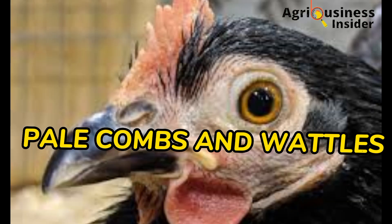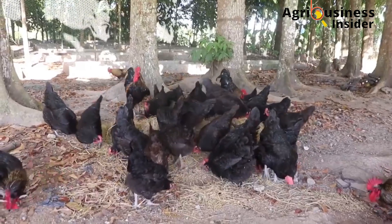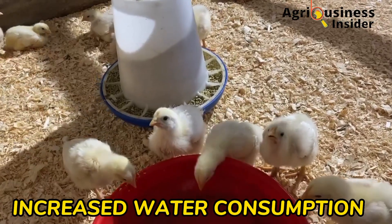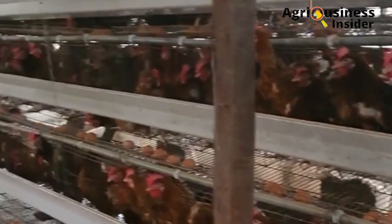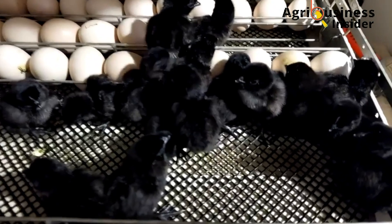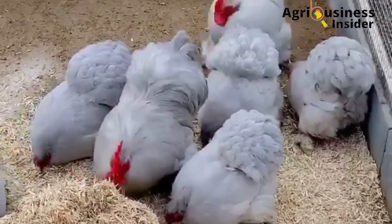The fourth sign is pale combs and wattles. Another sign is that chickens will lift their wings and feathers upright to allow airflow and lose accumulated body heat. Birds will also be lethargic, lying down, with less roaming in the coop. There will be increased water consumption — up to four to five times normal — and reduced feed intake. A spike in water consumption alongside decreased feed intake should make you suspect heat stress. You may also see high mortality in the flock, decreased egg production if you are a layer farmer, and cases of diarrhea, which leads to loss of electrolytes and worsens the condition.